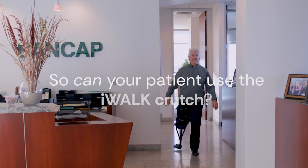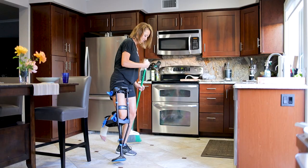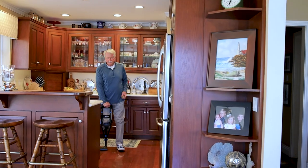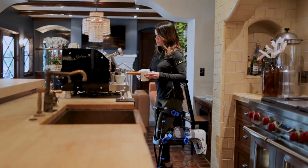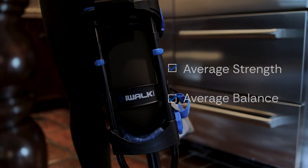Can your patient use the iWALK crutch? A common misperception is that you need to be young or athletic to use the iWALK, but that isn't accurate. If your patient has average strength and average balance, they are a good candidate for the iWALK crutch.